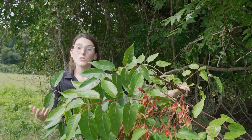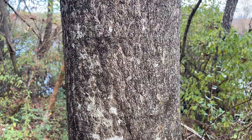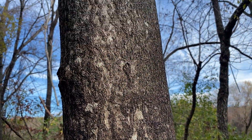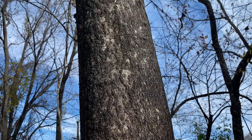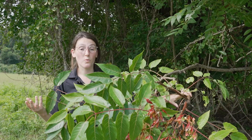When talking about Tree of Heaven, it's really important to know how to identify it. One of the first things we look for is the bark. Tree of Heaven normally has a grayish bark with a little bit of texture to it — I've heard it described as like a paper towel texture or the bark of a cantaloupe. That's one good way to ID it.